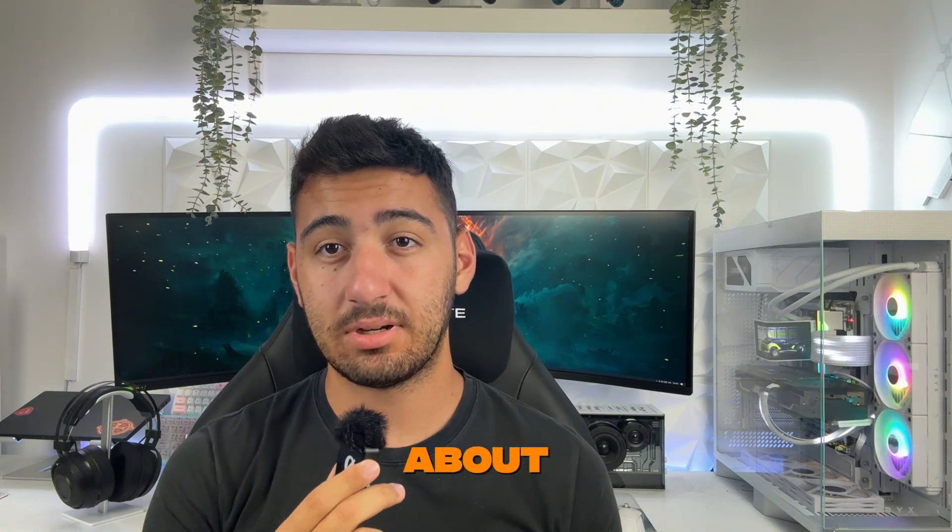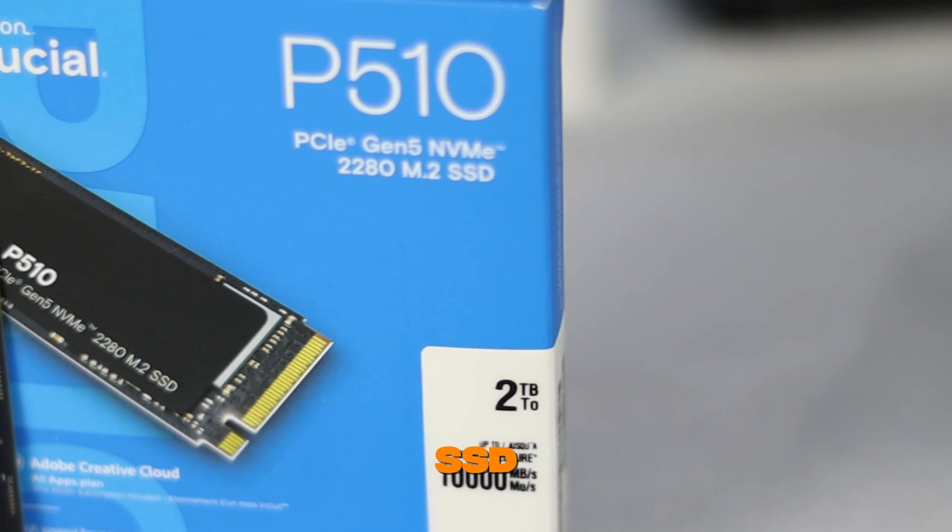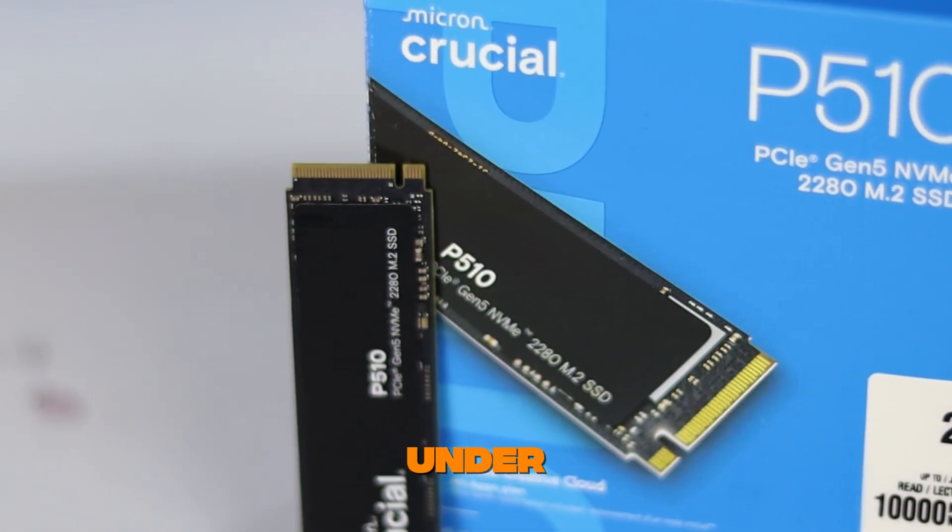So yes, console gamers, you are in for a treat too. During my testing, this SSD hit over 10,000 megabytes per second in read speeds and just under 9,500 megabytes per second in write speeds.